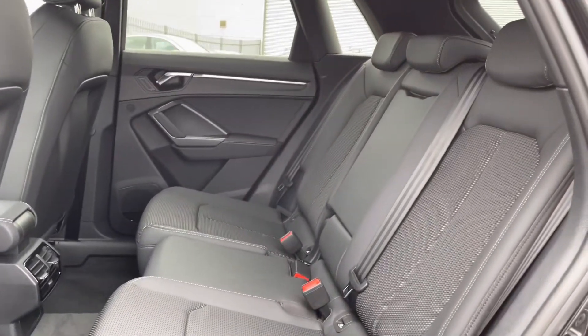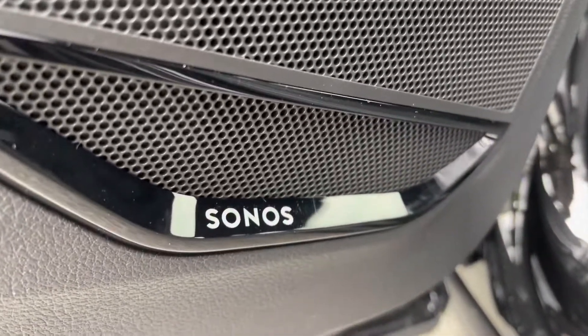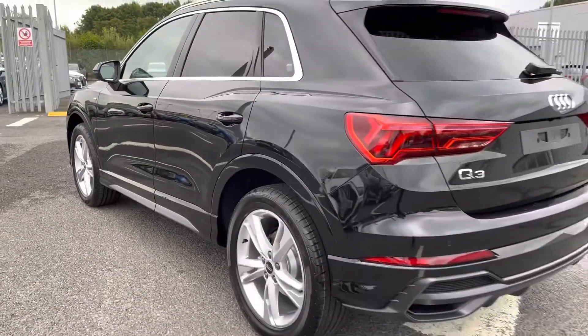The half leather interior is very comfortable. The central armrest manually folds down so there's plenty of legroom in the back. This vehicle also comes equipped with the optional comfort and sound pack, which includes the SONUS sound system — it sounds fantastic throughout the vehicle.